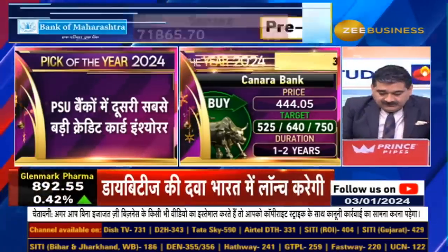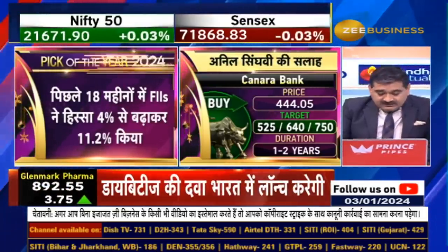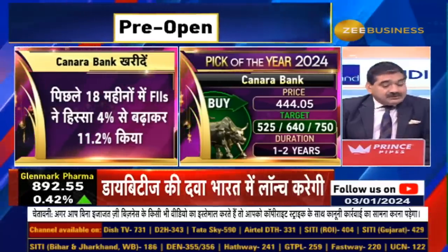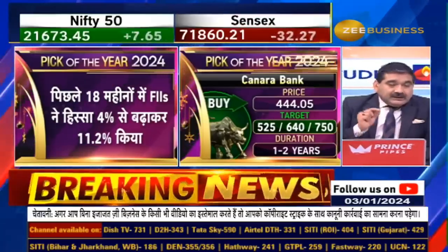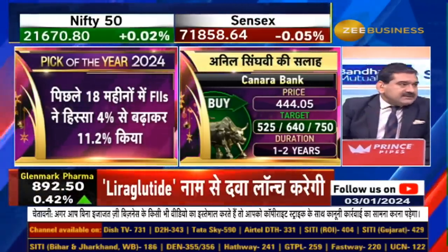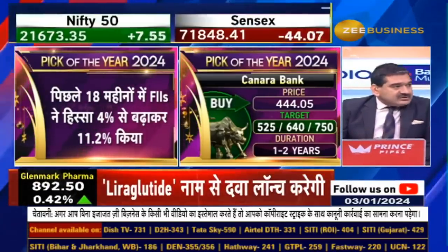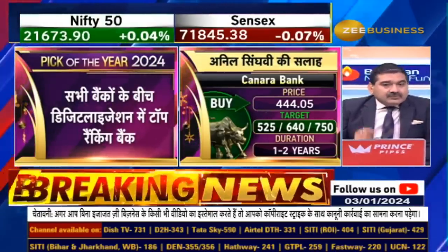FII stake is growing. In the past 18 months, it was only around 4% stake. Now it's over 11%, so slowly the FII holding is increasing. One very interesting thing is that Canara Bank has top-class management, which is a very important quality factor for us.